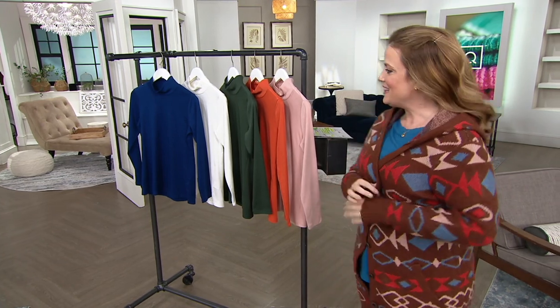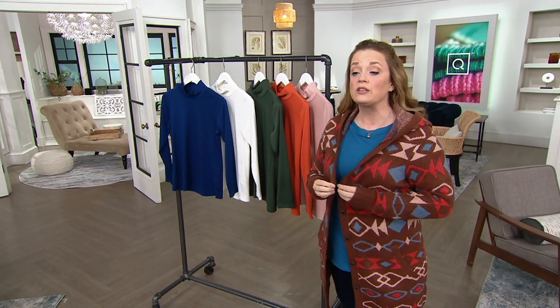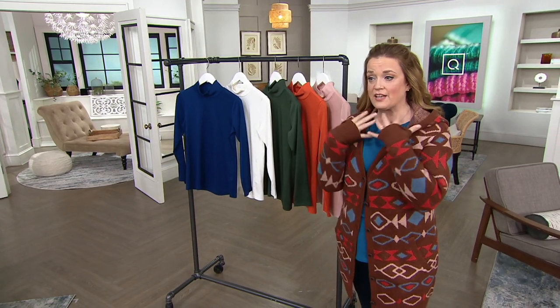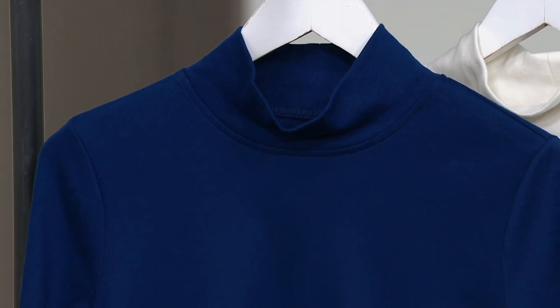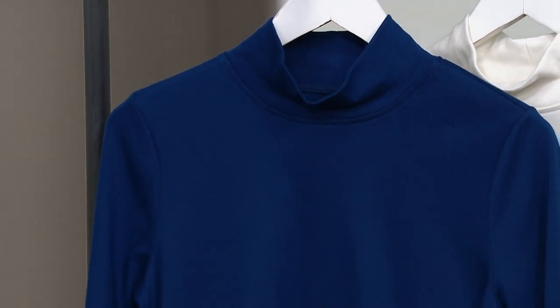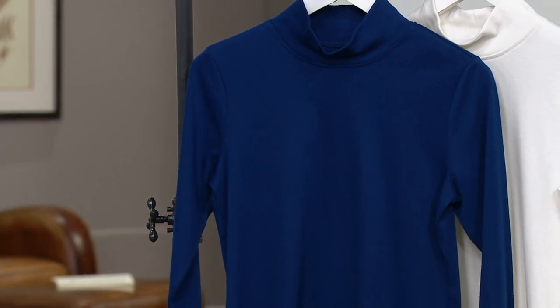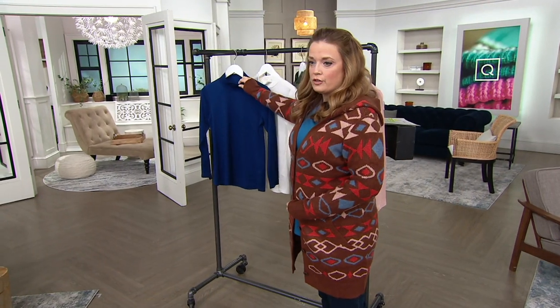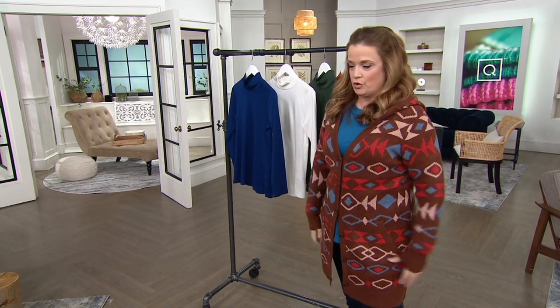Earlier we had a Cuddle Duds boat neck top — that's the one that I have on. This is a mock neck, and let me tell you why that's important. If you're layering in the fall and winter time to keep that chill off of your neck, this is beloved. Turtlenecks can be a little grippy — they can make you feel a little contained, like you're being held in. This mock neck is looser and it's not going to make you feel like you're getting choked.